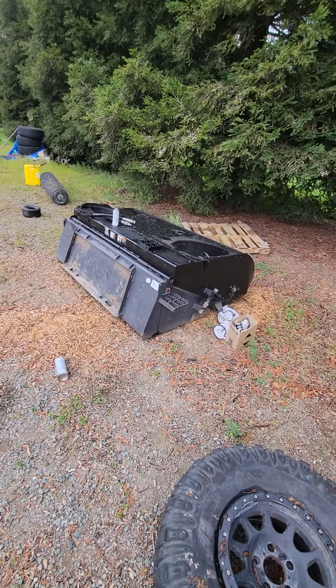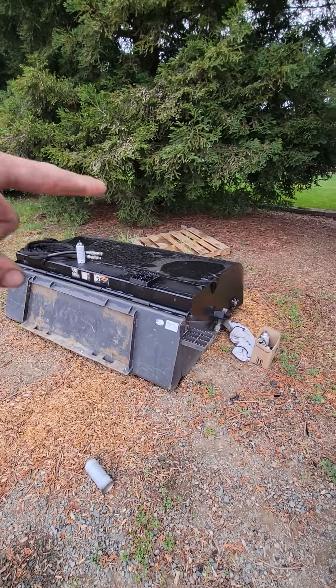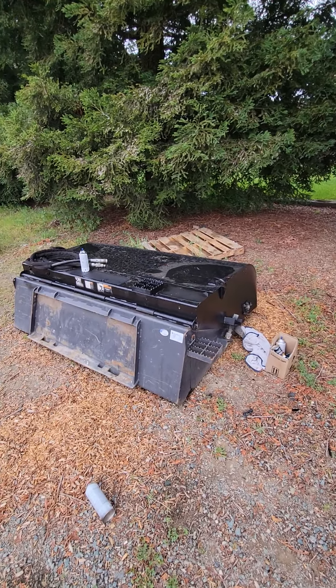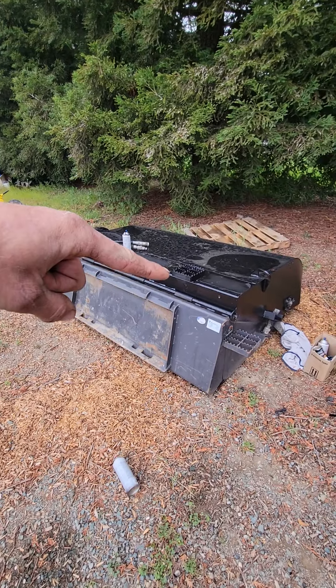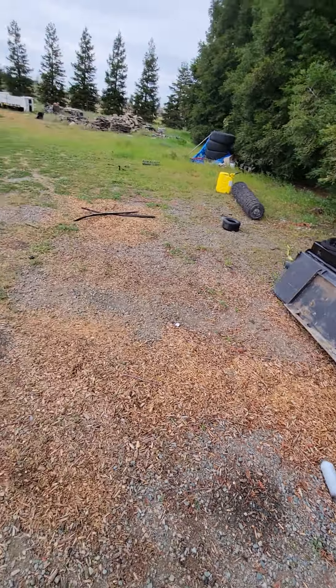I gotta get them fixed. They're just tossing these things — one brush was bad, one brush was good, one front cover was bad, one front cover was good. This one, both motor connections are good, but buckets are a little messed up.